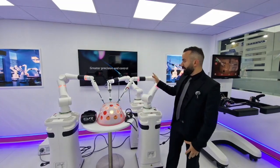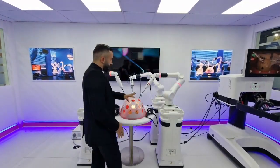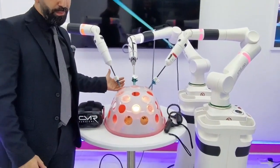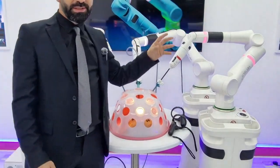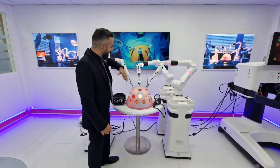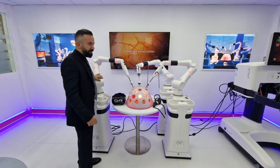We're going to talk about CMR, which is the soft tissue surgical robot. Here we can see a setup of three arms, all connected to the patient. Each arm has a 5-millimeter trocar with a 5-millimeter instrument. We have the vision, which is the eyes of the surgeon. CMR created an arm that mimics the human arm — we have the wrist, the elbow, and the shoulder.